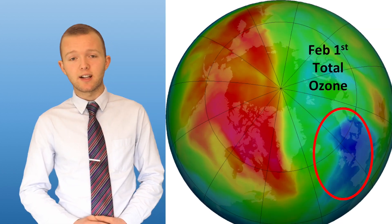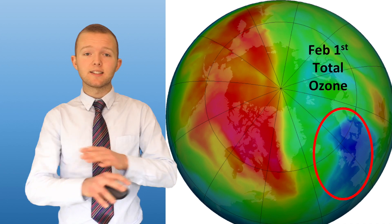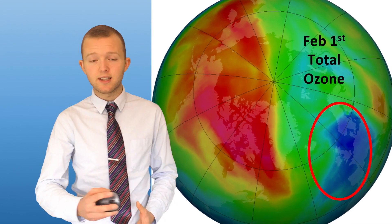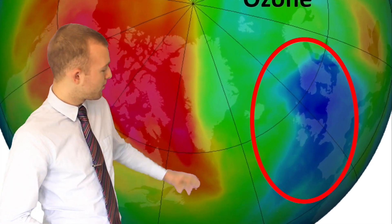There's a dark side to polar stratospheric clouds though, in that they form a catalytic surface upon which CFCs can deplete ozone, and as you can see in this plot from February 1st, there was indeed a small ozone hole forming over the UK.